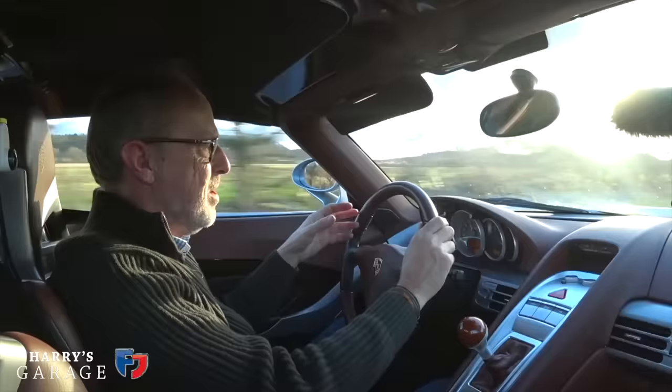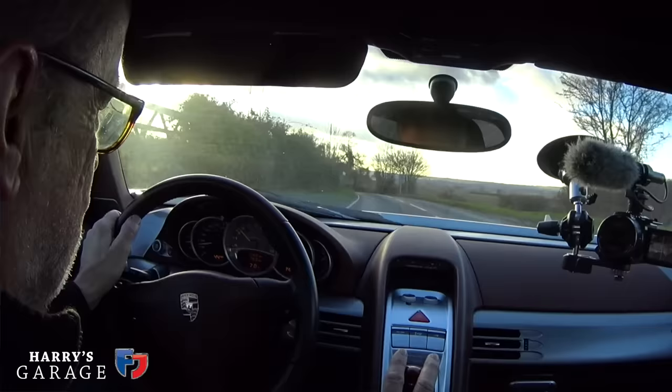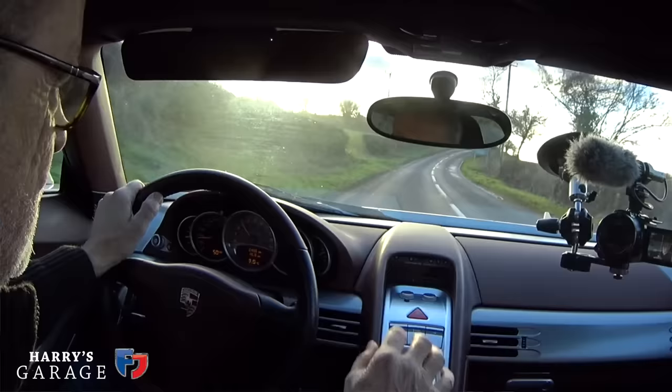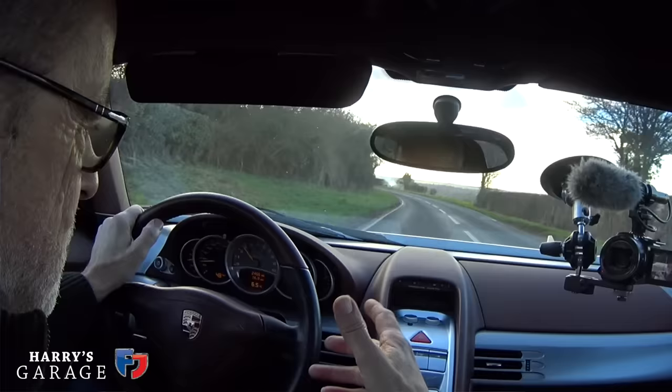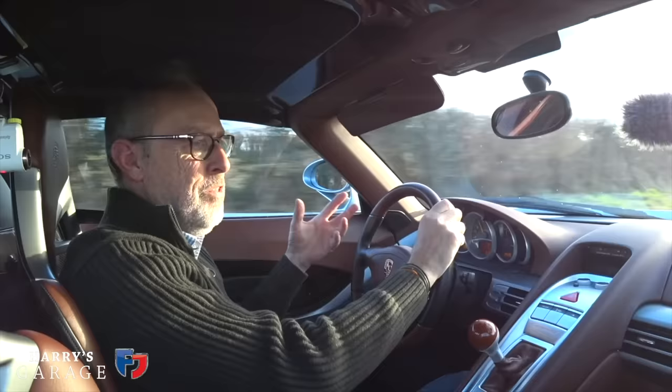Let's move on to the positives. The engine, the robustness of this car. Some have two and a half thousand miles like this one, others have 40, 50, 60,000 miles — they seem pretty tough. This is almost 20 years old and it feels absolutely fine. Every one I've got in is rattle-free, beautiful workmanship. The engine is a work of art. It's like a Patek watch — just perfect everywhere you look.